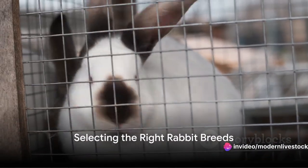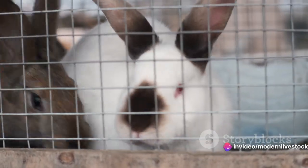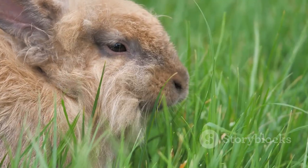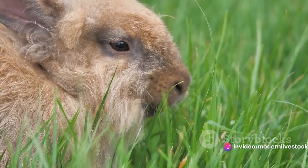First things first, choosing the right breed is crucial. It's like picking a business partner — you want someone who brings the right skills to the table. In the world of rabbit farming, those skills are growth rate, feed conversion, and suitability to local climate.